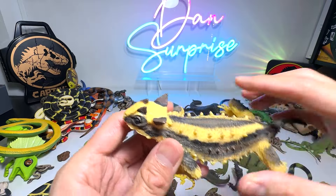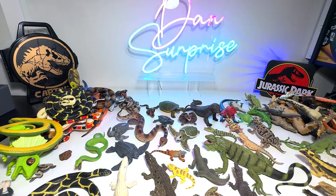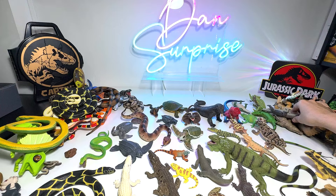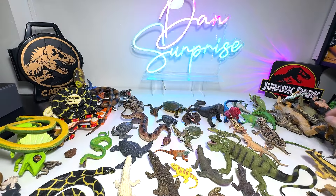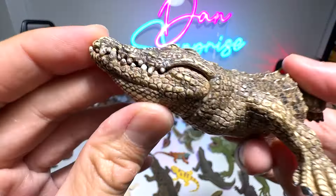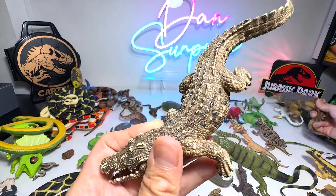This one I'm not exactly sure — it could be a thorny dragon. And here we have another iguana and a Komodo dragon. This is a gorgeous-looking crocodile — it has a movable jaw. If I'm not wrong, this is actually from Schleich.